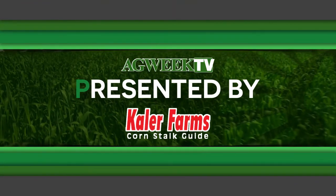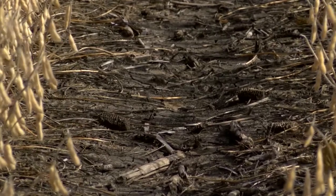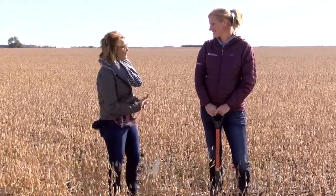Ag Week TV, presented by Kaler Farms. Welcome back to Ag Week TV. Soil health is a very important topic, especially nowadays. And Abby Wick with NDSU Extension joins us now. She's a soil health specialist.